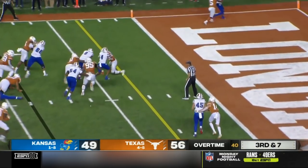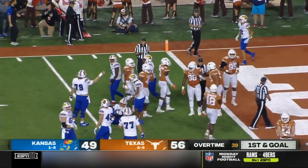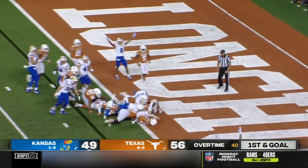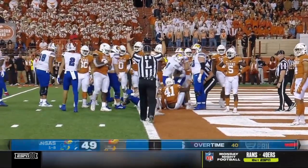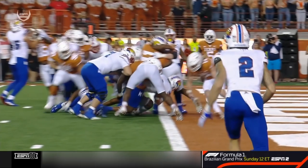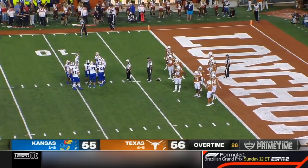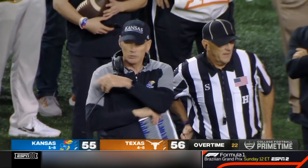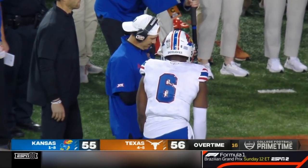Daniels finds a gap and brought down after picking up a first down. It'll be first and goal from the two. Lasseter in motion, handoff, kneel — and they'll call it a touchdown. Kansas trailing by one. It appears as if the Jayhawks will go for the win right here.